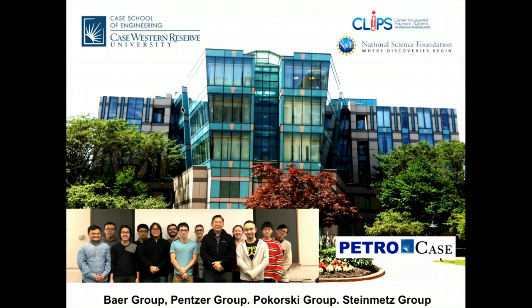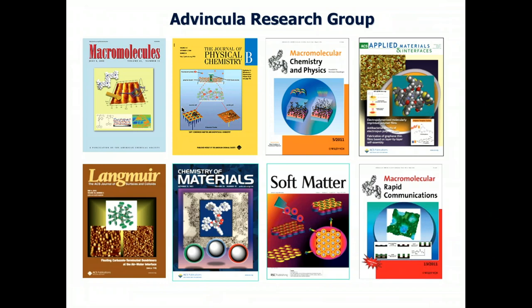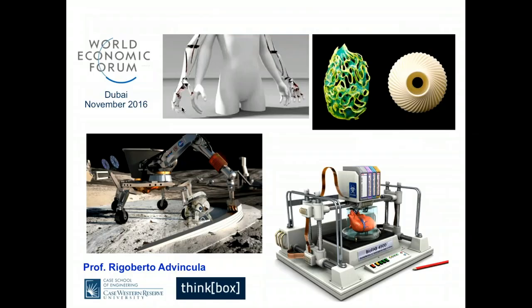My research group does a lot of nanomaterials, nanostructured interfaces, and chemistry of interfaces. I am a chemist by training and we do a lot of things in terms of nanostructuring and interfacial modification. But today I'm going to focus our talk on 3D printing and polyurethanes specifically.